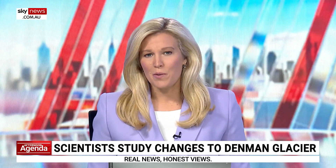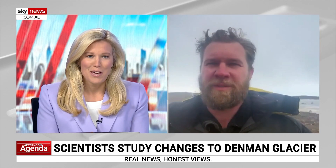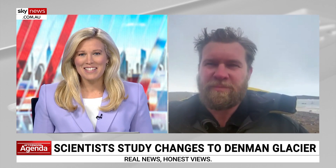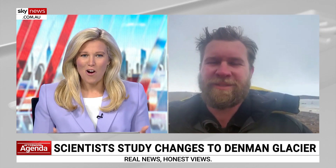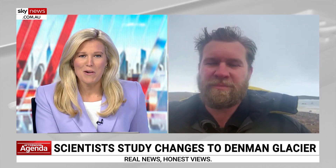The scientists are hoping to gain a greater understanding of the impacts of climate change on the Denman Glacier System, one of the fastest retreating systems in East Antarctica. Joining us live now from the camp is David Knopf, the field leader at the Australian Antarctic Division, Edgeworth David Base Camp. Really appreciate you making the time for us from such a remote location. Firstly, describe for us where you are and the conditions you're operating in there.